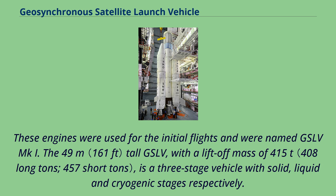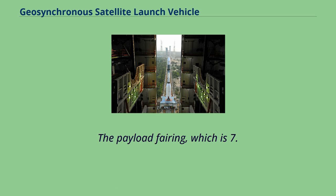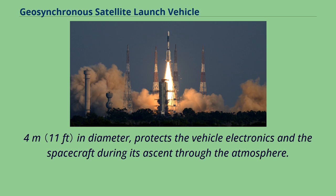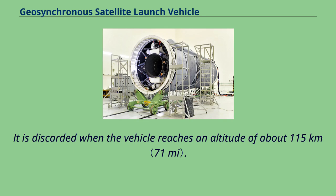The 49-meter tall GSLV, with a liftoff mass of 415 tonnes, is a three-stage vehicle with solid, liquid, and cryogenic stages respectively. The payload fairing, which is 7.8 meters long and 3.4 meters in diameter, protects the vehicle electronics and the spacecraft during its ascent through the atmosphere. It is discarded when the vehicle reaches an altitude of about 115 kilometers.